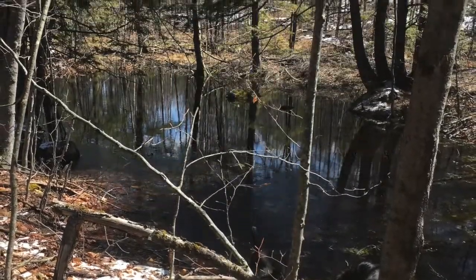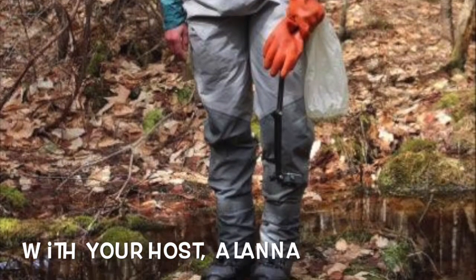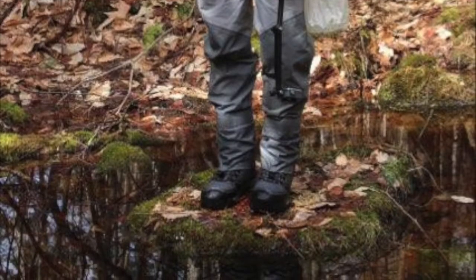Hi friends, Alana here from LEA. Today I wanted to share one of my favorite habitats with you: Bernal Pool. Bernal means spring, like springtime, which is now.